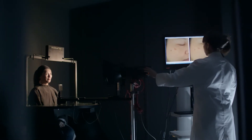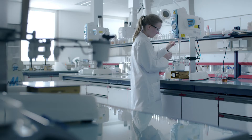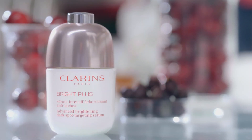Efficacy tests have shown that the skin is visibly more luminous and dark spots are minimized. These ingredients are at the heart of the new Bright Plus Advanced Brightening Dark Spot Targeting Serum. Thanks to this double oxygenating power, skin regains all its radiance and luminosity.